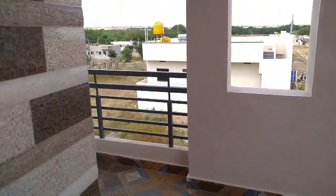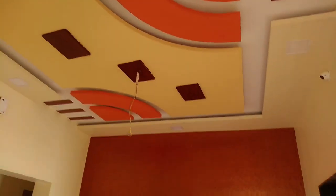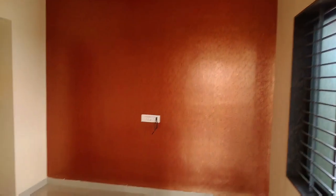The second block of the first floor has the same design door, which is made of teak wood. The fall ceiling is provided along with wall texture in the hall. This is the living room of the second block on the first floor.